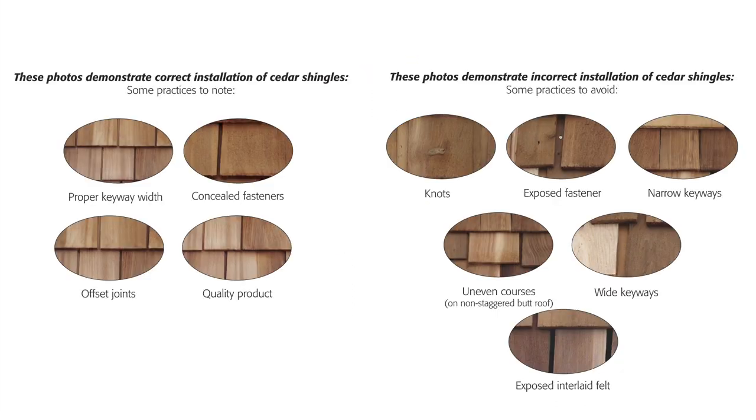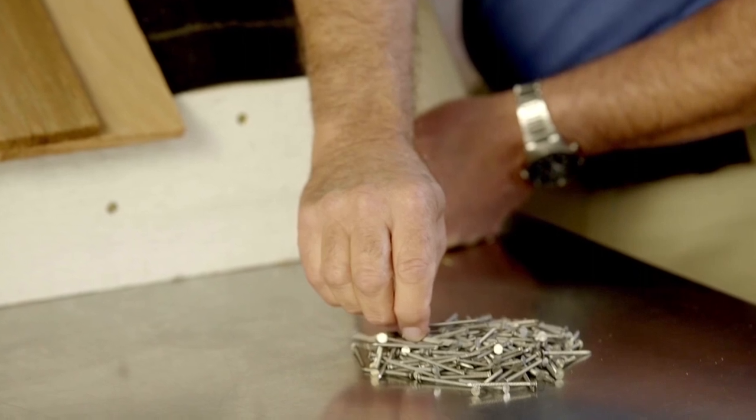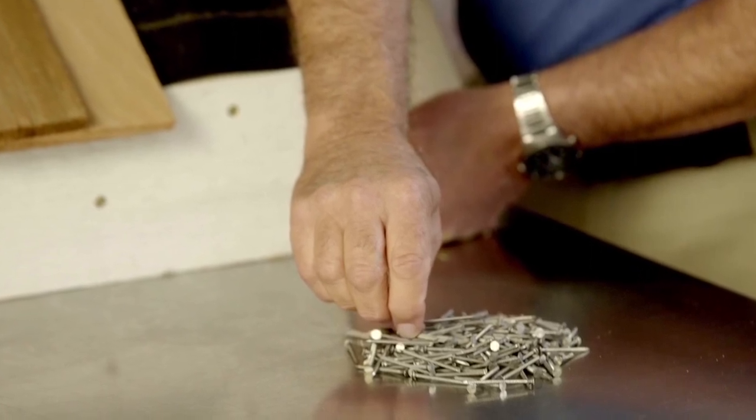Key items to be aware of when installing a cedar roof include using correct techniques. Keyway spacing and product exposure are very important and are also found in building codes. Use correct accessory materials, including proper fasteners. Proper fasteners are also mandated by building code.